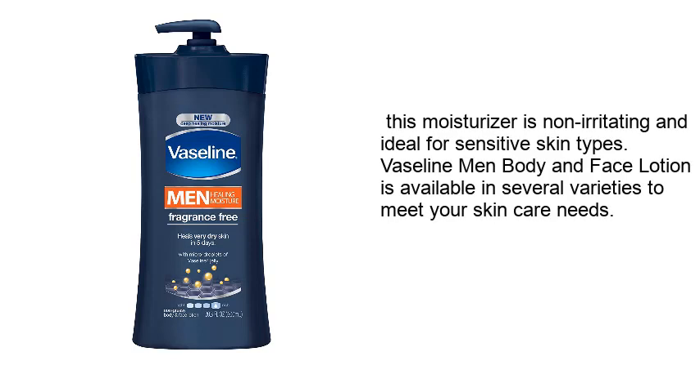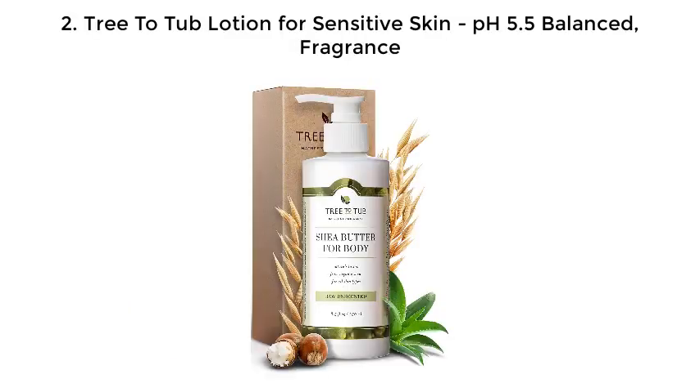This moisturizer is non-irritating and ideal for sensitive skin types. Vaseline Men Body and Face Lotion is available in several varieties to meet your skin care needs. Number 2: Treat A Tub Lotion for Sensitive Skin, pH 5, or balanced fragrance.